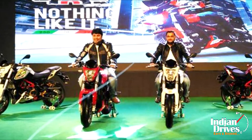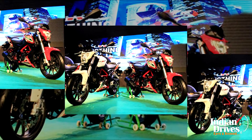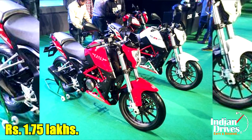Two versions of the TNT25 have been launched by DSK Brunelli. The base variant has been priced at an extremely competitive Rs 1.68 lakhs, while another premium version has been launched at Rs 1.75 lakhs.